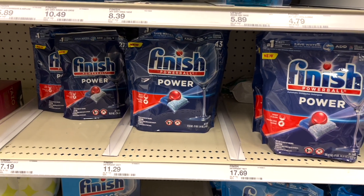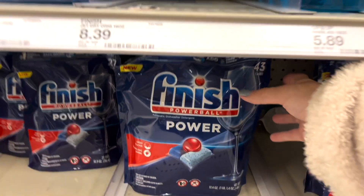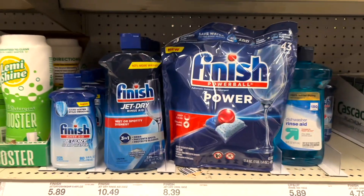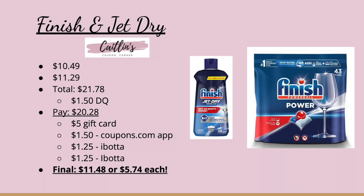Also included in the gift card deal is Finish and Jet Dry. Pick up the Finish Power 43-count at $11.29 and the Jet Dry at $10.49. These two items total $21.78. Clip the $1.50 off Finish digital coupon and you'll pay $20.28, but we're going to get a $5 gift card. Also submit to the coupons.com app for a $1.50 Finish coupon on the other item, then submit to Ibotta for $1.25 back on each one. Your final cost is $11.48 or just $5.74 each. Definitely run to Target this week if you need household items.